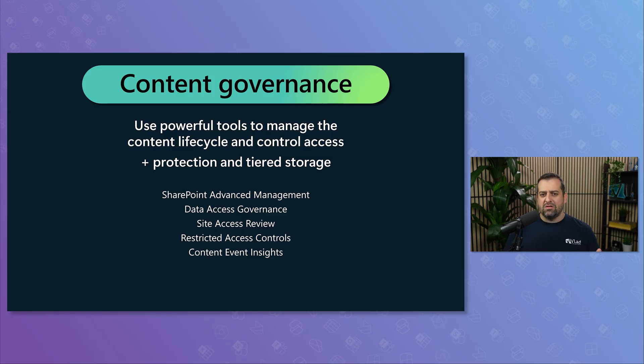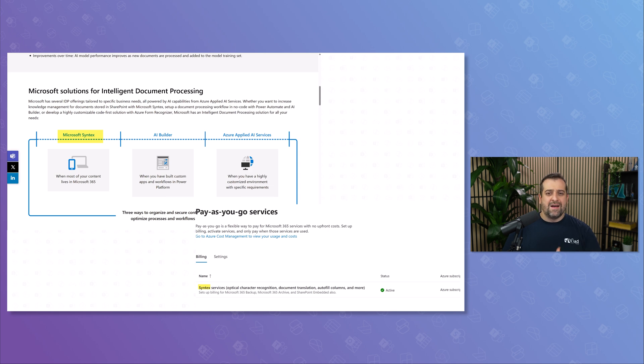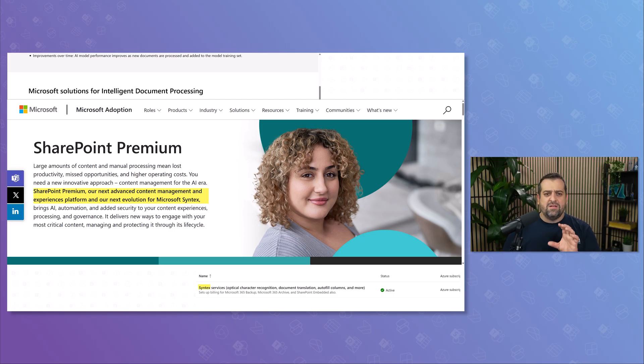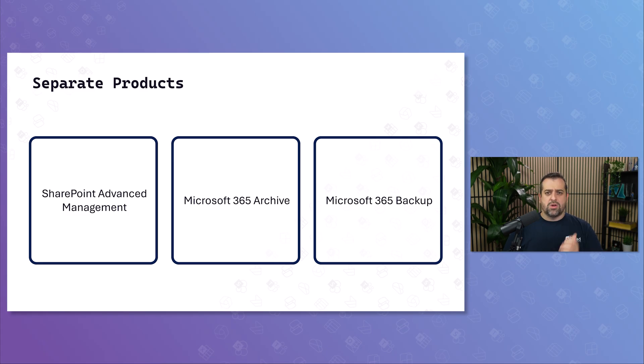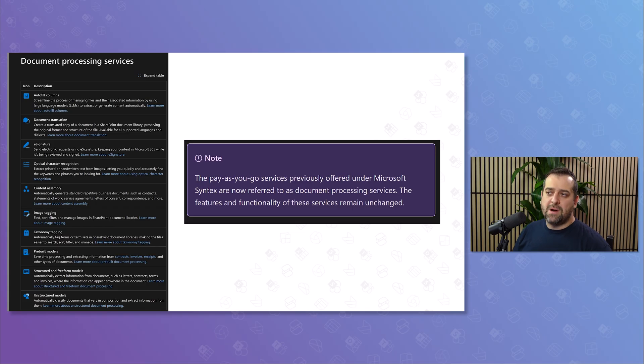That was the vision back at Ignite 2023, but now, almost three years later, here we are again. The funny part is that the rename from Syntex to SharePoint Premium wasn't even fully finished — you can still find Syntex mentioned everywhere in the docs and inside the admin center. Now Microsoft has decided to split things up. SharePoint Advanced Management, Backup, and Archive are now standalone products, and everything that used to be Syntex is bundled under the new umbrella: document processing for Microsoft 365.